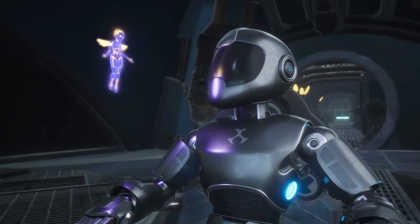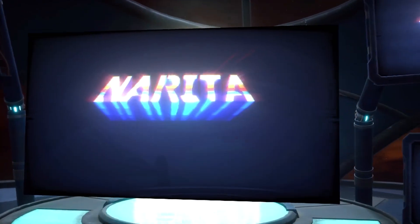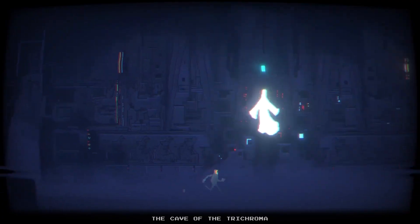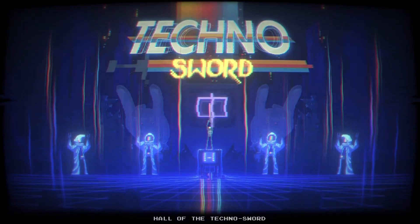Hey Tom, is there something wrong with the monitors? Nah, it's supposed to look like this. It's a cool title called Narita Boy. Man, you sure love these 80s games. What's not to love? A decade of rad arcades, big action movies, and even bigger swords.